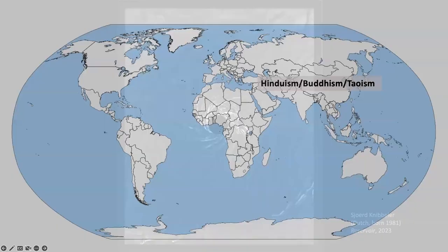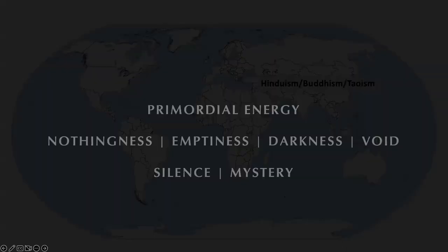Some of the most interesting work today about black holes is done by Asian artists, because Eastern outlooks have themes that resonate with the science of black holes: primordial energy, nothingness, emptiness, darkness, void, silence, mystery. I'm going to show you two quotes from philosophers and theologians from these Eastern outlooks that are representative.